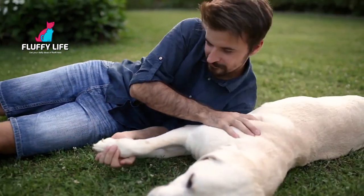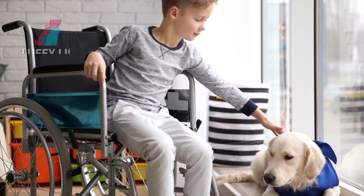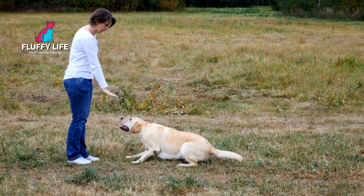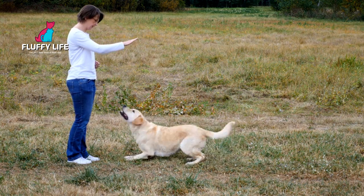Labradors are also used for many other purposes, such as hunting, search and rescue, and as service dogs. Labradors are highly intelligent and trainable, which makes them ideal for these types of jobs.